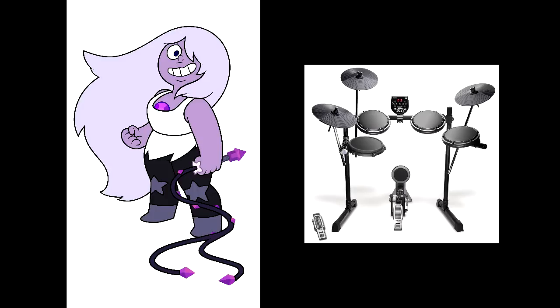Similarly, Amethyst makes the most sense as percussion. In most senses, the percussion governs the speed at which a piece moves. How many times have you seen Amethyst get frustrated that the group is sitting around and not doing anything and needed to get a move on?